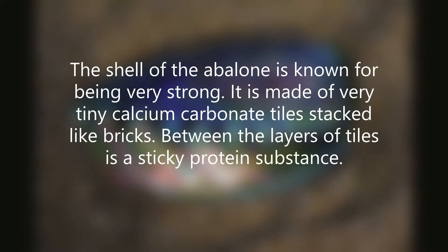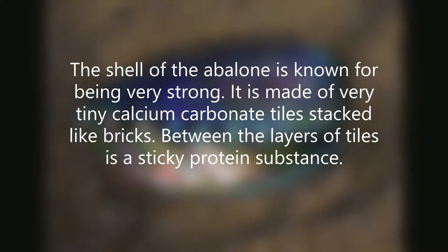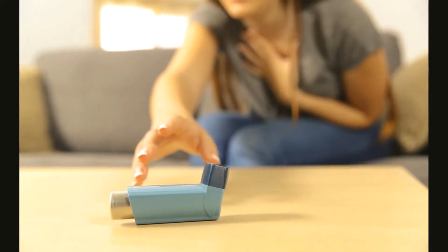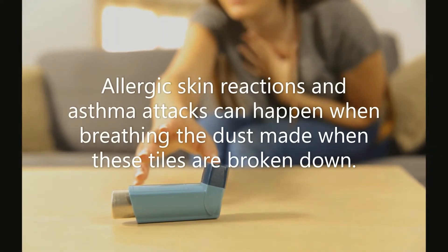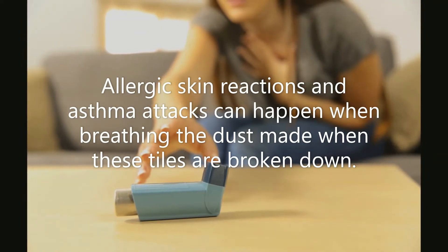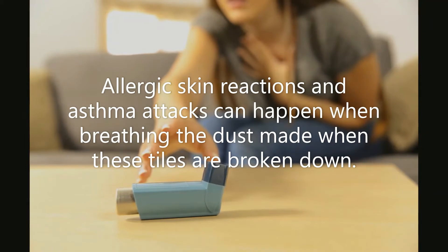The shell of the abalone is known for being very strong. It is made of very tiny calcium carbonate tiles stacked like bricks, with a sticky protein substance between the layers of tiles. Be careful — allergic skin reactions and asthma attacks can happen when breathing the dust made when these tiles are broken down.